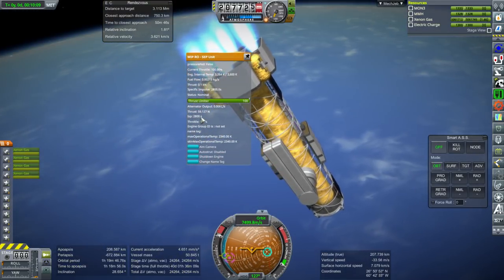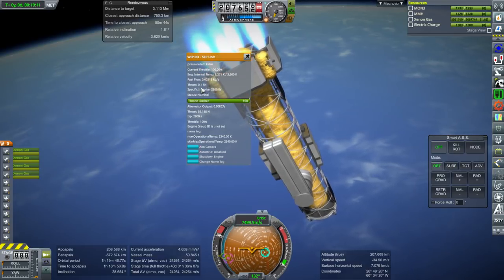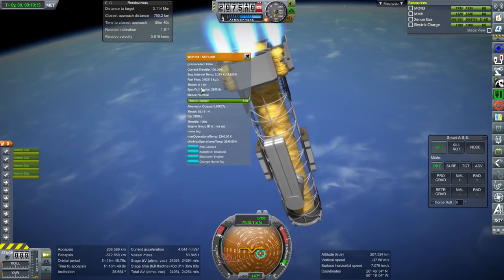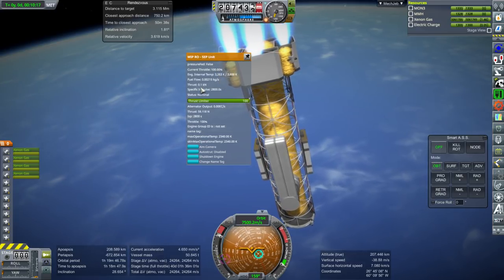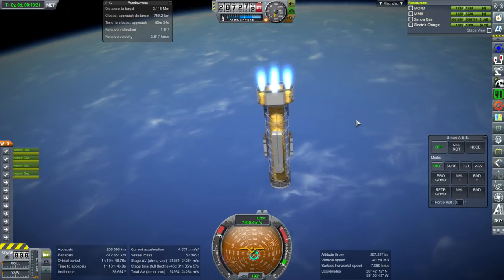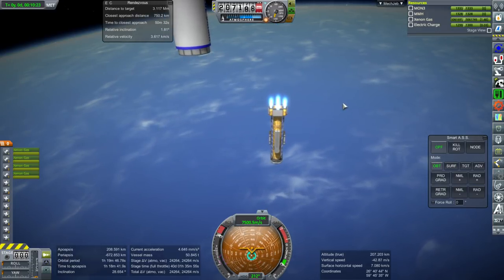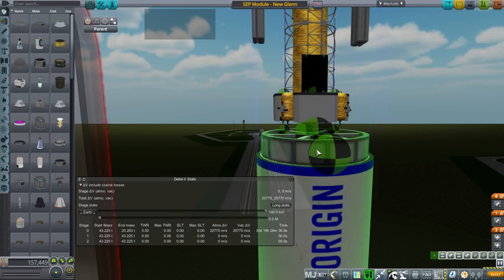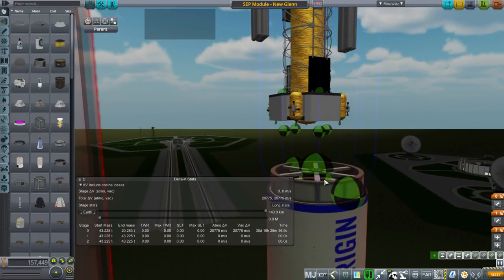The ion engines show 2,800 seconds ISP and 0.1 kilonewtons thrust - actually more than I thought they would have. I thought it was like five newtons, to be honest. Maybe it's rounding somehow. Anyway, let's fix this - we'll have to deal with a little bit less fuel than I was intending to carry.